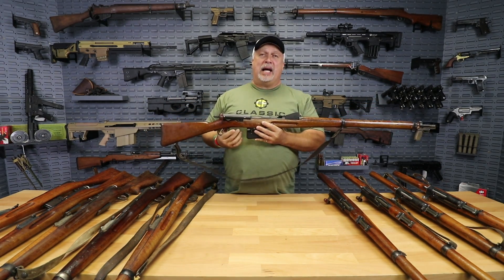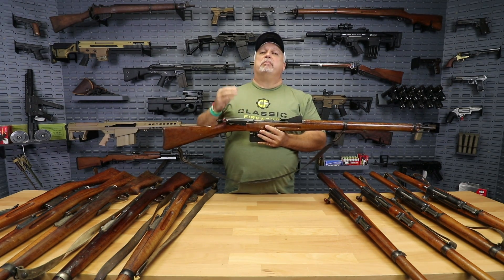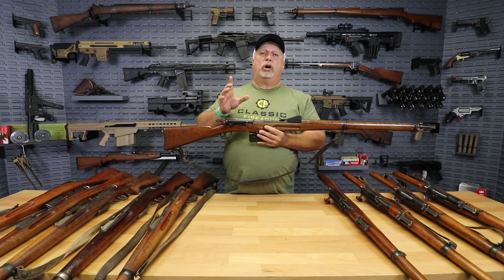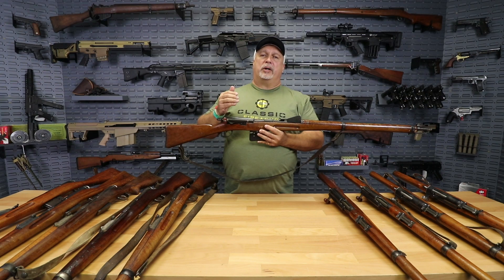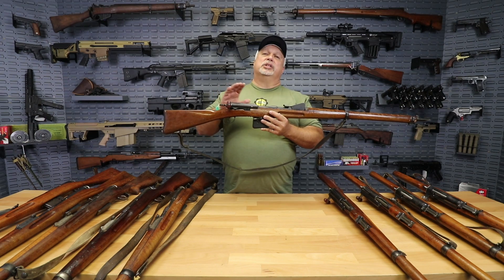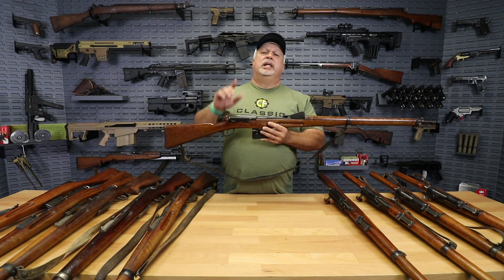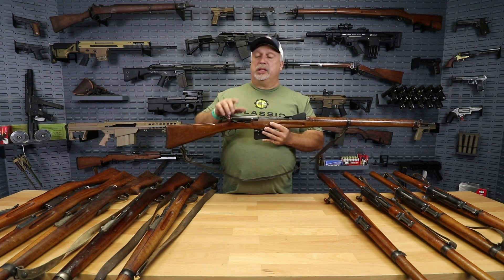These are 1889 model Swiss straight pull rifles. They do not fire the modern caliber of the 7.5x55 — they still shoot a cartridge-based caliber, but it's a black powder based caliber, so you can't fire modern ammunition in them. Ammunition is available but it's considered obsolete and a little difficult to find. What a historic piece of history — people love these. And the beauty of them is they can come directly to you with no FFL or C&R required.